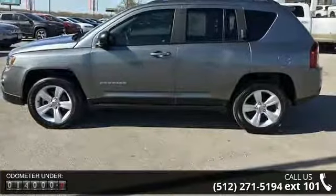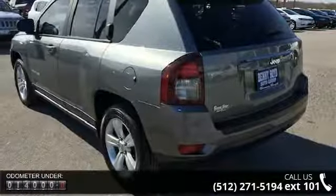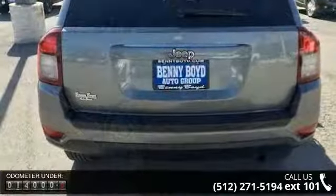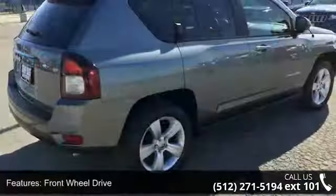Some of the top features included with this vehicle are front-wheel drive, power steering, ABS, brake assist, aluminum wheels, rear defrost, privacy glass, rear spoiler, fog lamps, and MP3 player.